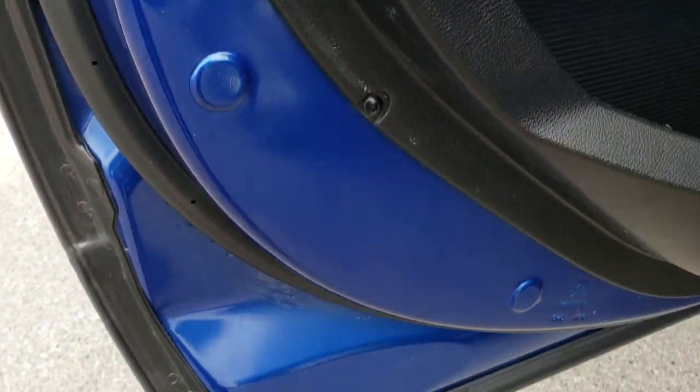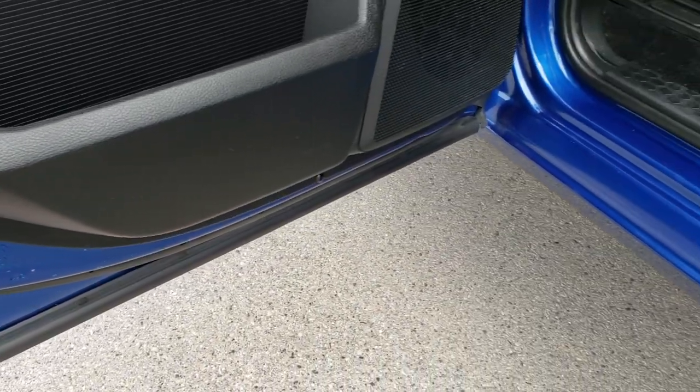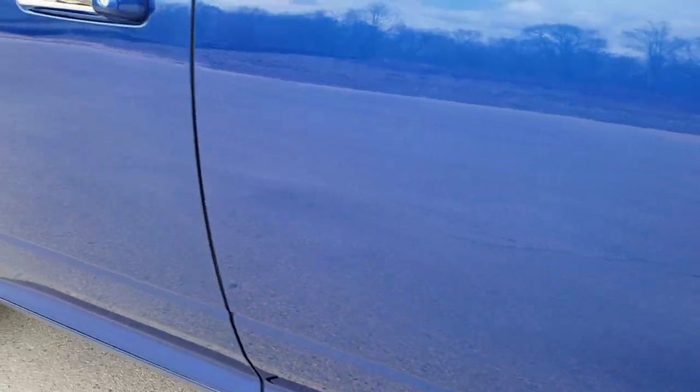Child safety locks on the back doors. The bottoms of the doors all look good, as does the kick plate there. And we'll take a quick look under the hood.